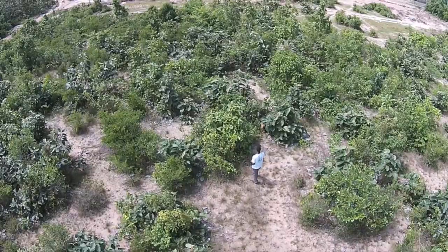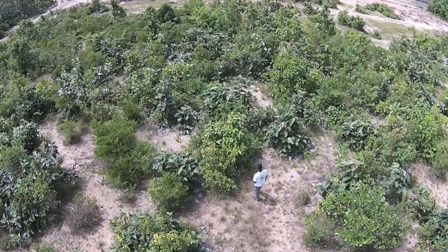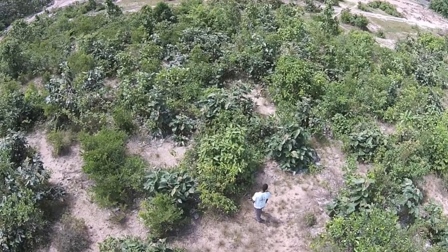What are the challenges? The handler needs to see what the dog sees, gently communicate with the dog, identify the exact location when the dog indicates a mine, and record the area searched by the dog for later use.